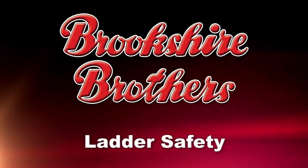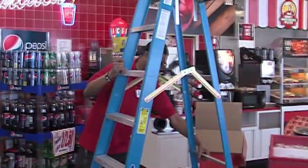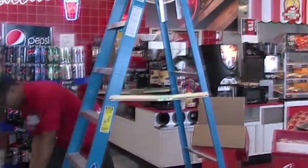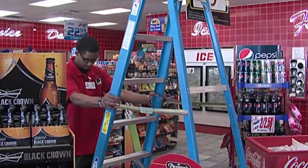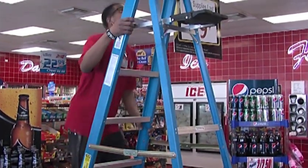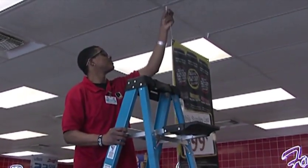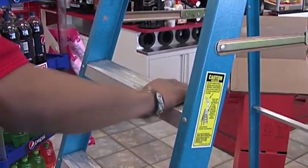Our next topic is ladder safety. Before using a ladder, always inspect it to make sure it is safe to use. Inspect the rubber feet, spreaders, and steps for damage or defects. If no damage is observed, then check to make sure the ladder is not wobbly. If a ladder does not pass inspection or appears unsafe in any way, report it to your supervisor and do not use until it has been properly repaired or replaced. If dirt, oil, or food scraps are present on the steps, be sure to clean before using.